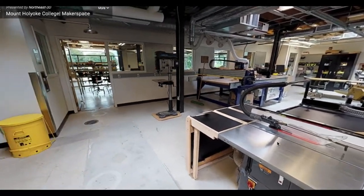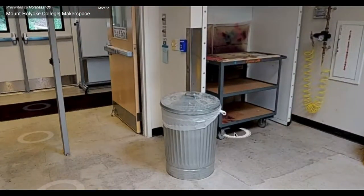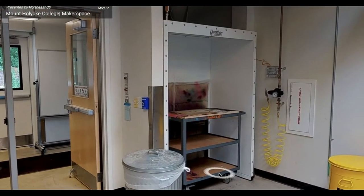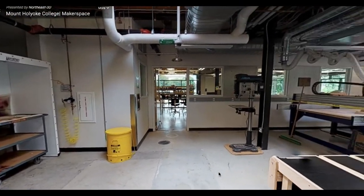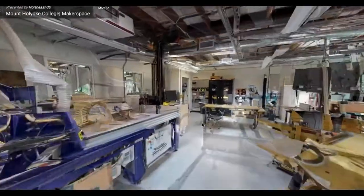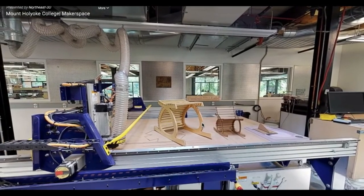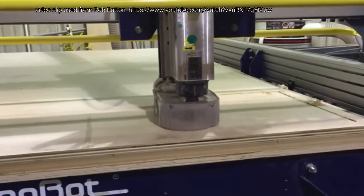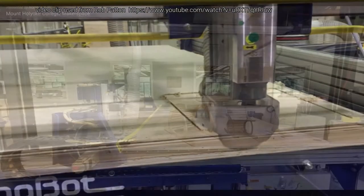In the back right corner, we have our spray booth, where participants can spray paint or mix glue safely. Against the wall on the right are our high-tech pieces of equipment. Here is our ShopBot CNC machine, which stands for Computer Numeric Control — basically a computer-driven robot with a drill that is able to cut wood into shapes based on files it is given.